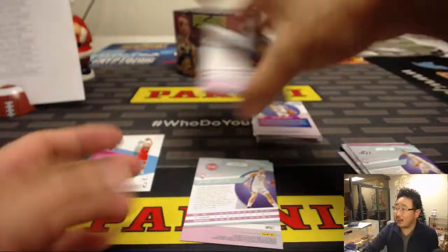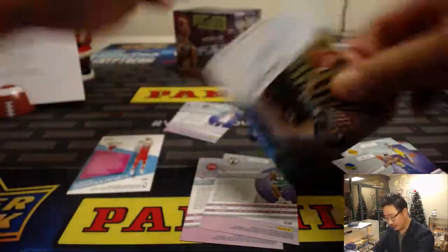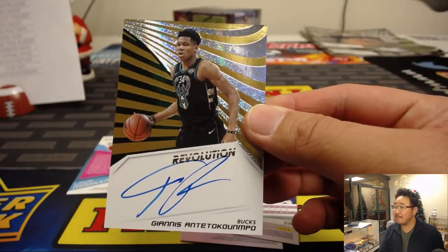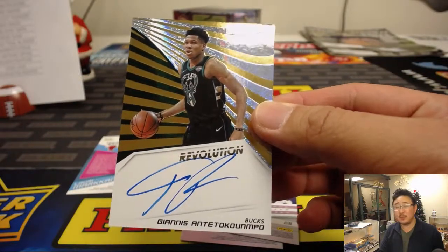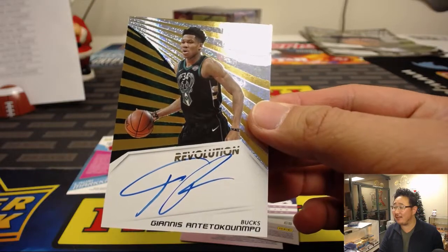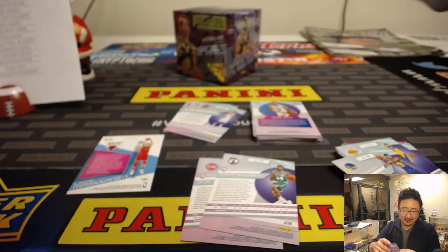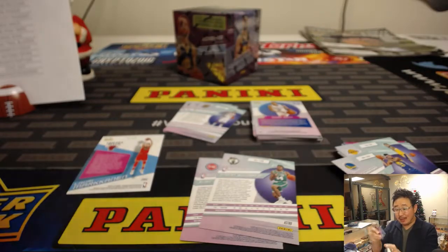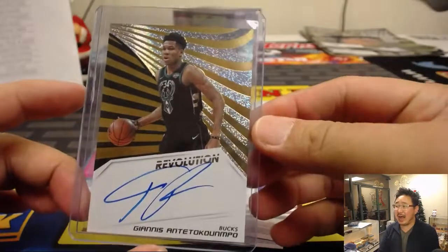Ladies and gentlemen, you'd be surprised at how well some of these basketball cards sell on the secondary market for those of you not familiar. Rory, you're retiring tonight. No more — just take the rest of the week off. You're done. Rory with the Milwaukee Bucks — get to Giannis Antetokounmpo — on-card autograph.